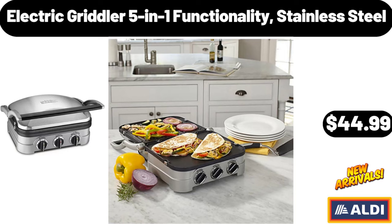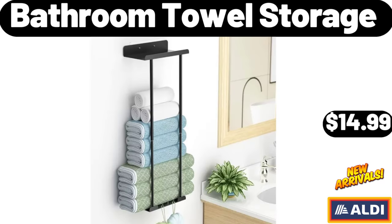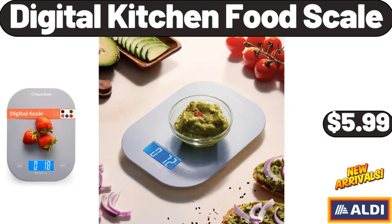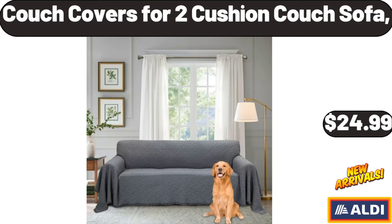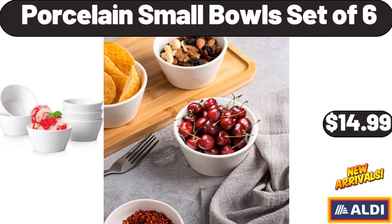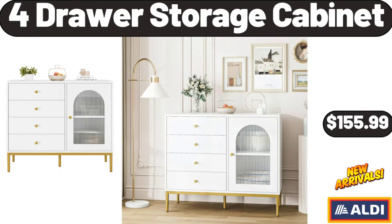Electric Griddle 5-in-1 Functionality Stainless Steel, $44.99. Six-Tier Foldable Shoe Rack Organizer, $36.99. Bathroom Towel Storage, $14.99. Adult Tricycle, $164.99. Digital Kitchen Food Scale, $5.99. Couch Covers for Two-Cushion Couch Sofa, $24.99. Hand Mixer, $21.99. Porcelain Small Bowls Set of Six, $14.99. 10-Quart Air Fryer, $74.99. 4-Drawer Storage Cabinet, $155.99.